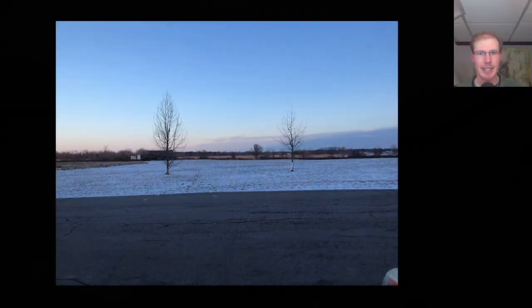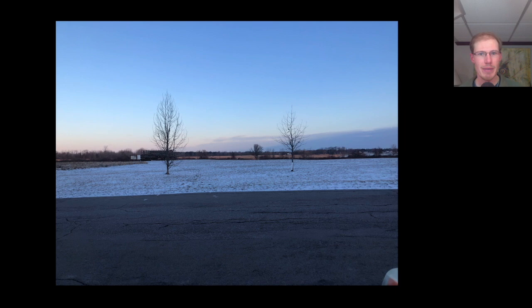Hey everyone, this is David Brown with the migration update for March 1st, 2024 from the Braddock Bay Hawk Watch. Since today was the first official day of the 2024 season, I decided to get out early. I arrived at Braddock Bay Park around 7:15am and there was still a layer of snow on the ground.